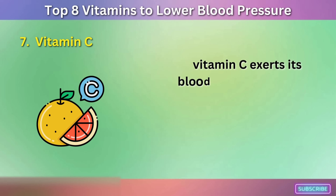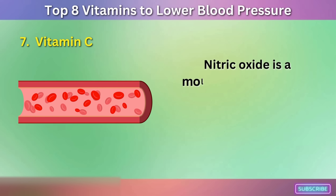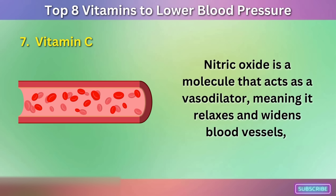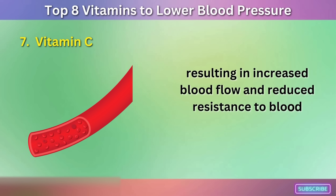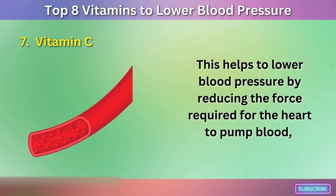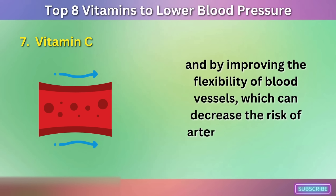One of the key mechanisms through which vitamin C exerts its blood pressure-lowering effects is by promoting the production of nitric oxide (NO) in the body. Nitric oxide is a molecule that acts as a vasodilator, meaning it relaxes and widens blood vessels, resulting in increased blood flow and reduced resistance to blood flow. This helps to lower blood pressure by reducing the force required for the heart to pump blood and by improving the flexibility of blood vessels, which can decrease the risk of arterial stiffness and damage.